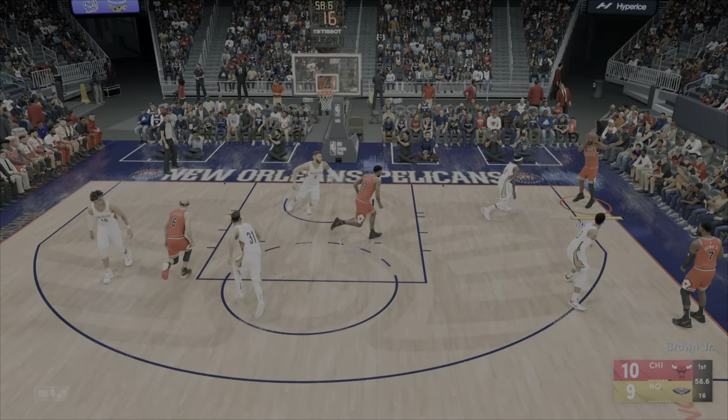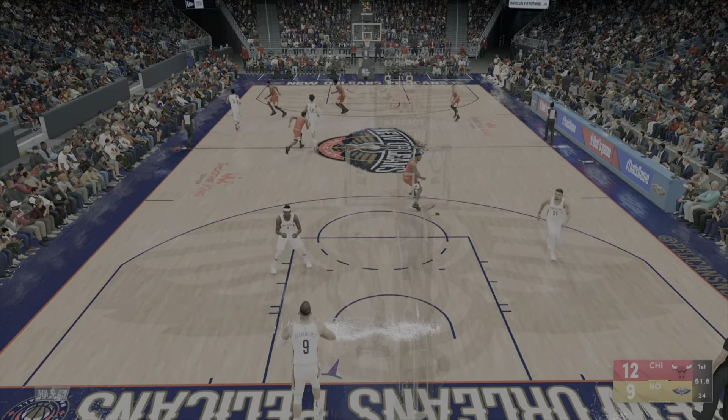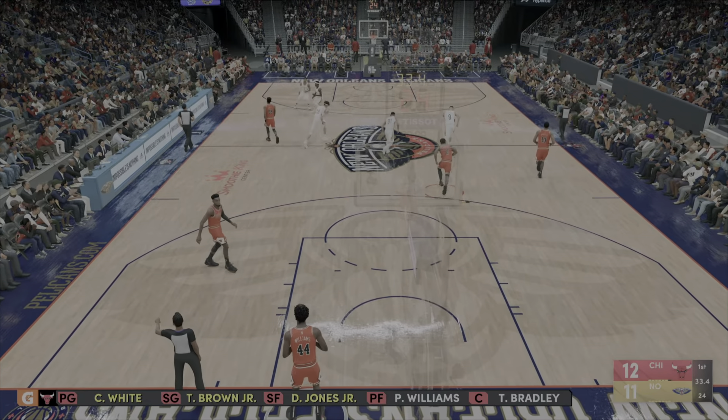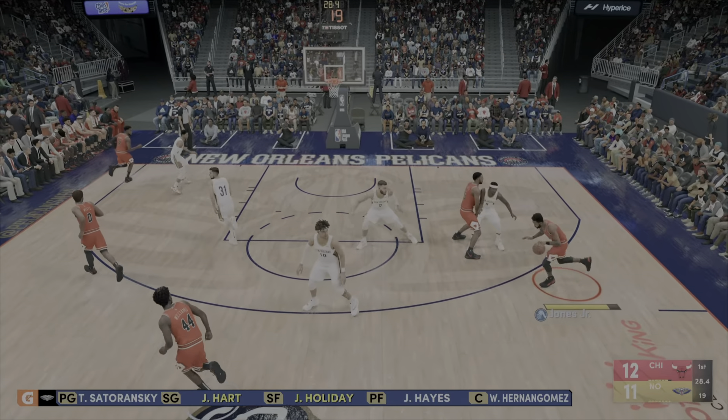Free throw line jump shot comes up empty — he's 0 for 1. Well they shouldn't be giving that shot to anyone, but they certainly shouldn't be giving it to him. Over in the corner, White. 56 seconds left to play in the first. It's deflected — it's not with extreme athleticism that Willie gets to that shot, but the anticipation and the timing help. Holiday, the pass to Sadoransky. Hernan Gomez with the ball — he had a 12-point outing in their last game against Charlotte, and we have to mention his rebounding. He battled his tail off down low.